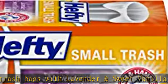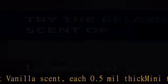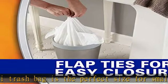Flap tie closures make it easy to seal and remove the small garbage bag. The scented varieties of small garbage bags feature patented Arm & Hammer odor neutralizer that fights nasty odors to keep your kitchen smelling fresh.